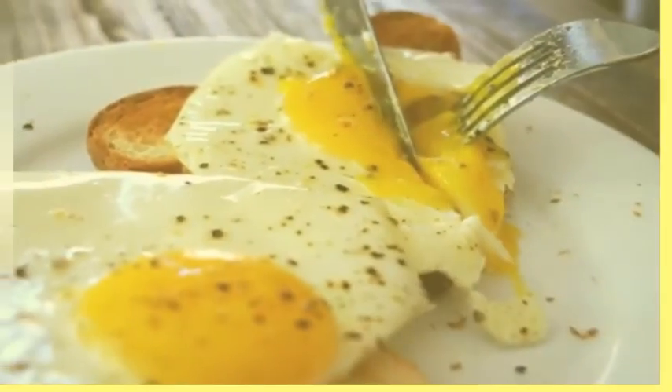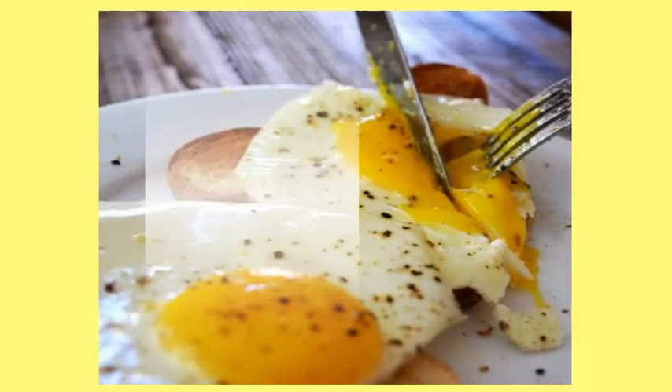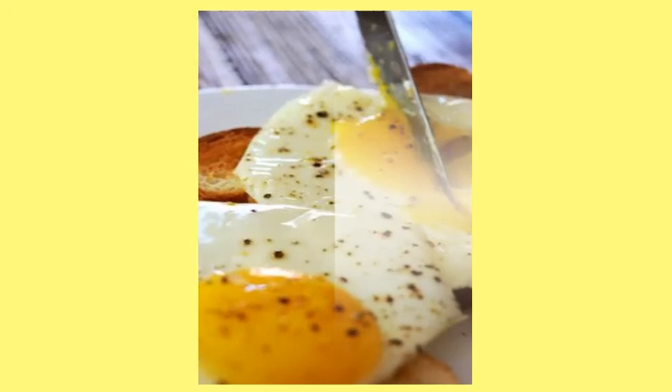5. The Perfectly Fried Egg. This one is for the purists out there that appreciate the fried things in life. Do your eggs justice and learn how to fry them perfectly every time.